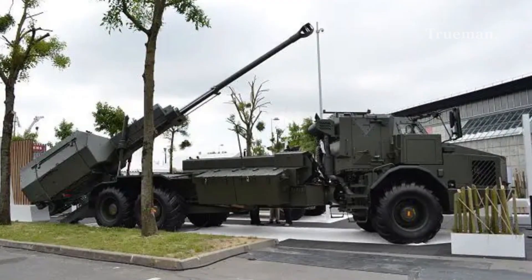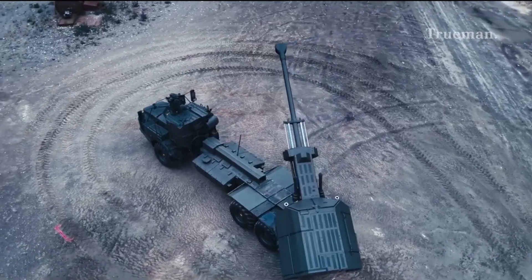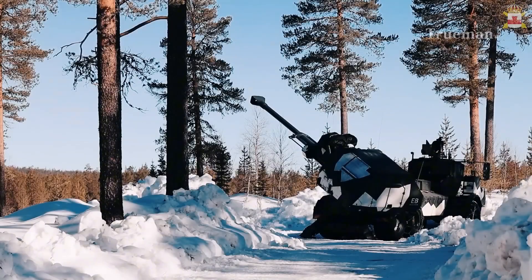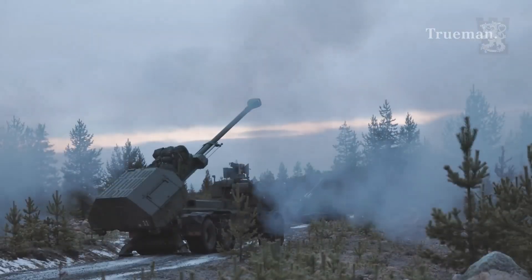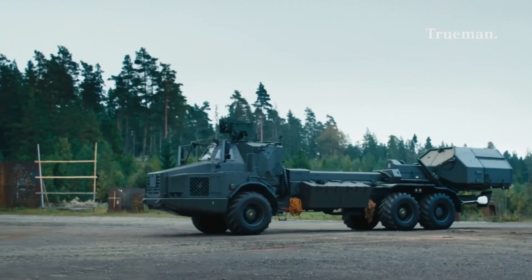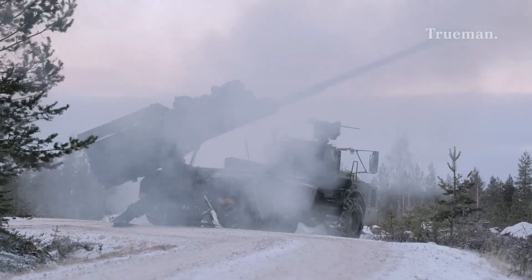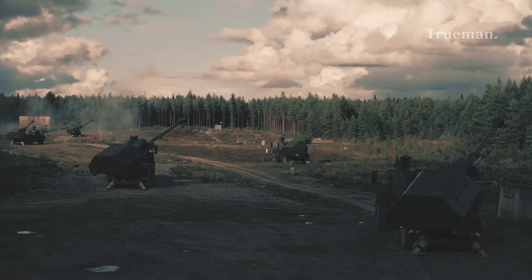The Archer artillery system has garnered international attention for its innovative design and capabilities, with several countries expressing interest in acquiring the system as part of their modernization efforts. Its proven effectiveness in various military exercises has solidified its reputation as a reliable artillery platform. As military conflicts continue to evolve with advancements in technology and warfare tactics, systems like the Archer will remain essential for maintaining operational superiority, with its adaptability allowing it to meet diverse mission requirements.